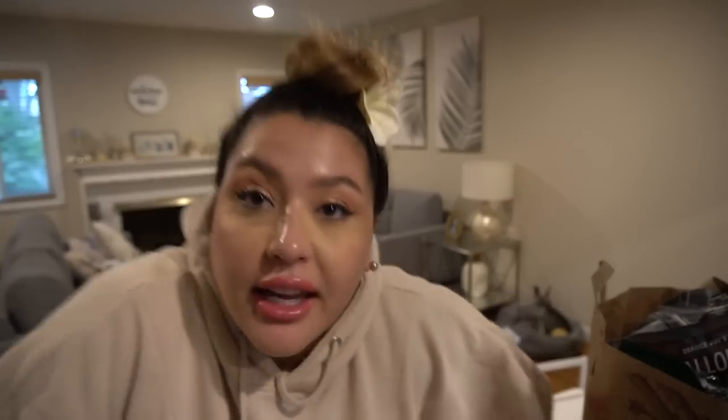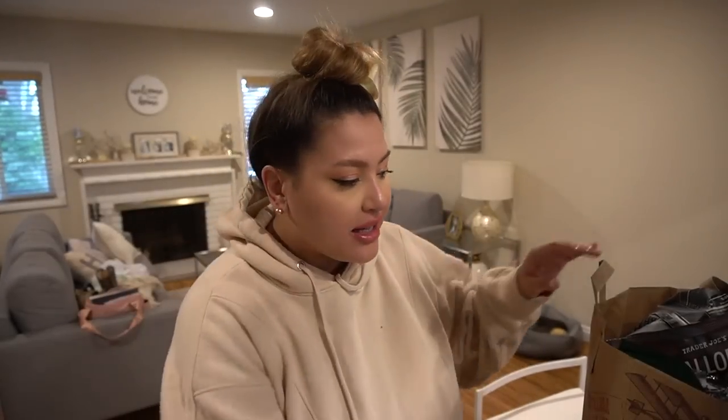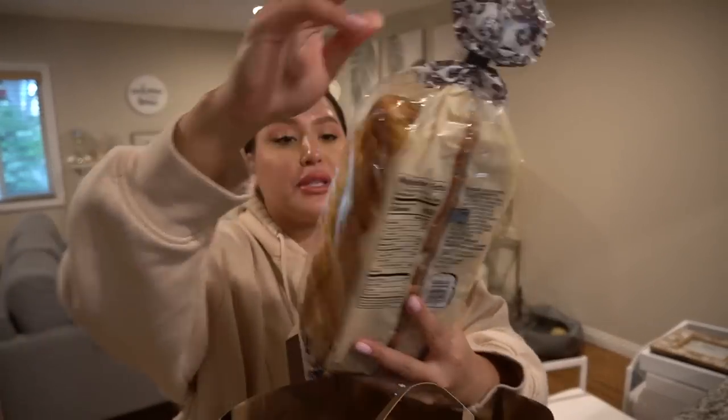Okay, next up — second bag. Whenever I get a third bag, that's when I know I kind of boxed up. I'll be honest, I really didn't need some of the stuff.